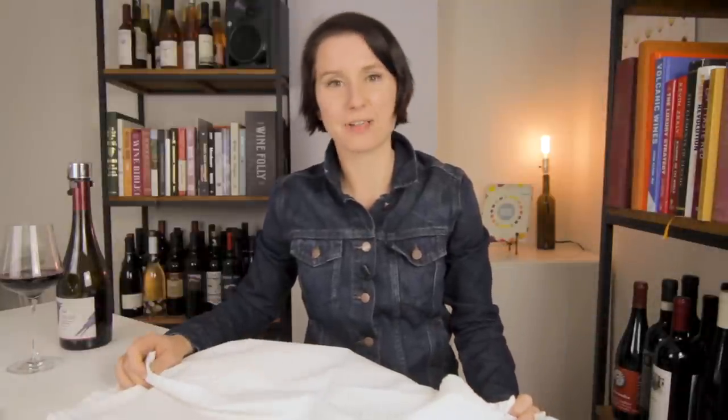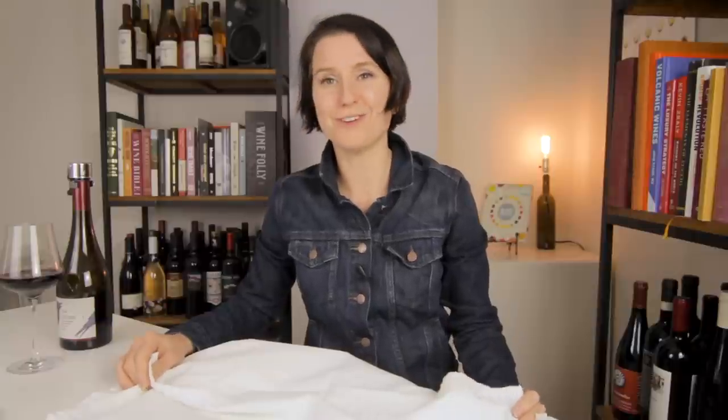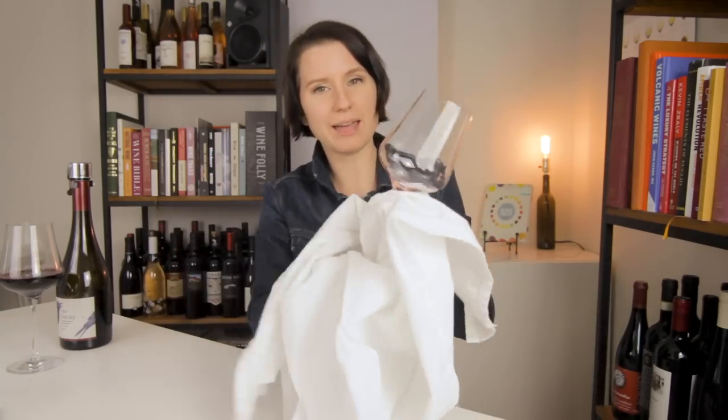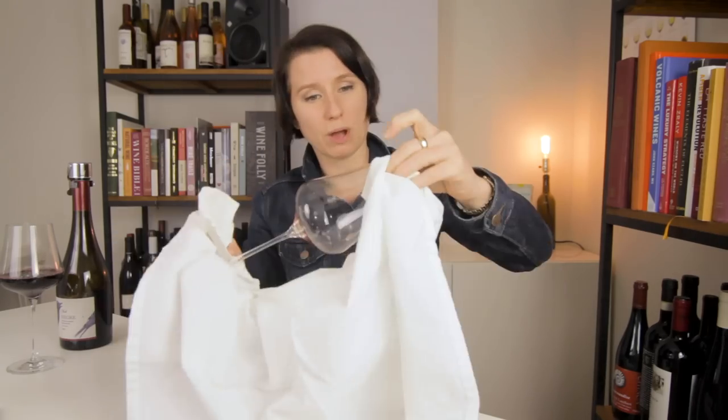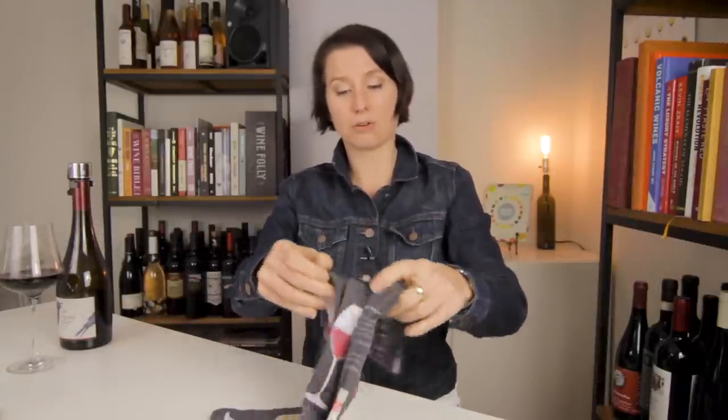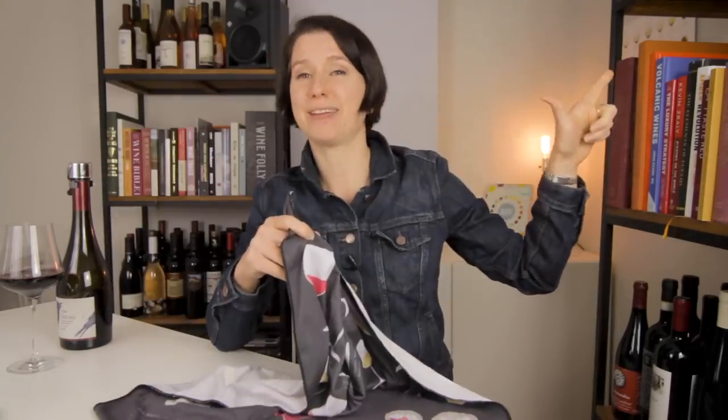The next thing I like to keep around is not that obvious. On the cheap, you can get one of these — what is this? This is a flour sack. Or if you have a baby, it's one of those spit-up rags. But it works great for polishing glassware. You take your glass, you can hold it on the base while polishing the inside. Super handy dandy. On the higher end, you might consider getting a microfiber version, which does an exceptional job at polishing glassware. We actually make this one at Wine Folly and you can pick it up in our store.